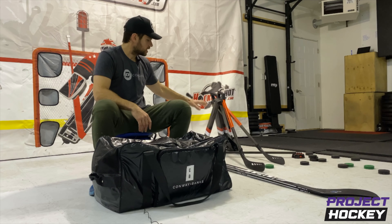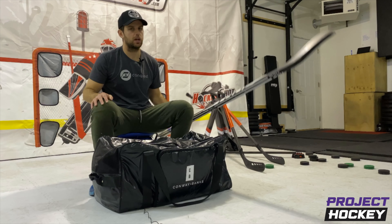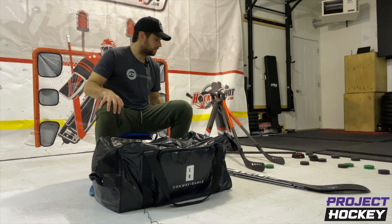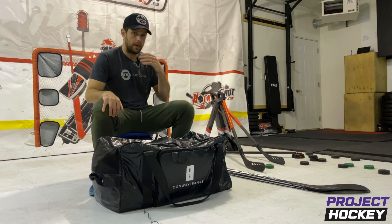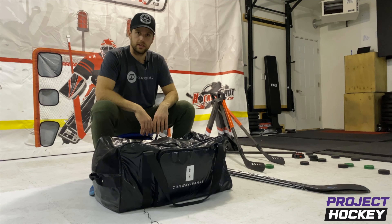This stuff over here — Hockey Shot stuff — I bring all this to the rink. My True sticks, obviously, not a big deal. Bring those to the rink. They don't obviously fit in my bag, but they're easy to carry and super light. Let's dig in.